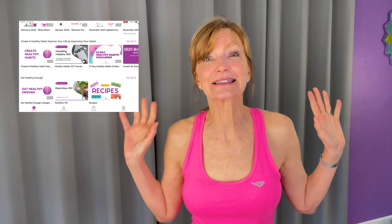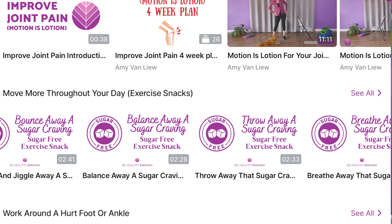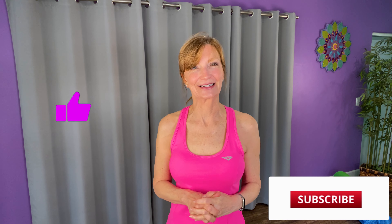If you'd like access to dozens of exercise snacks you can do anywhere, check out Be Healthy Enough on our Apple and Android app. You can try all of my exercise snacks free for seven days, along with over 500 full-length workouts designed just for us women over 50, and start transforming your daily routine into a fountain of youth. Your journey to a more vibrant, active life is just a click away.